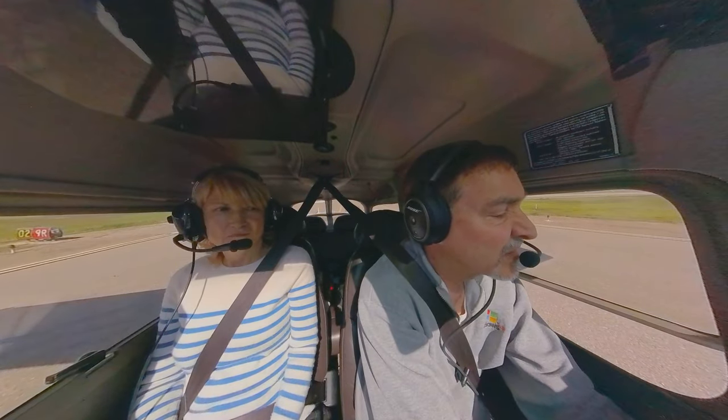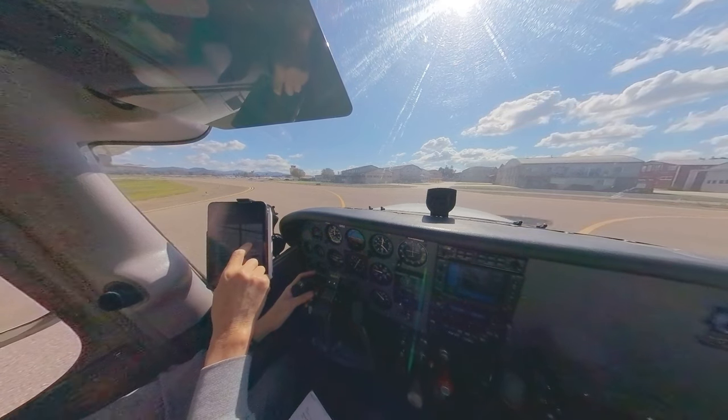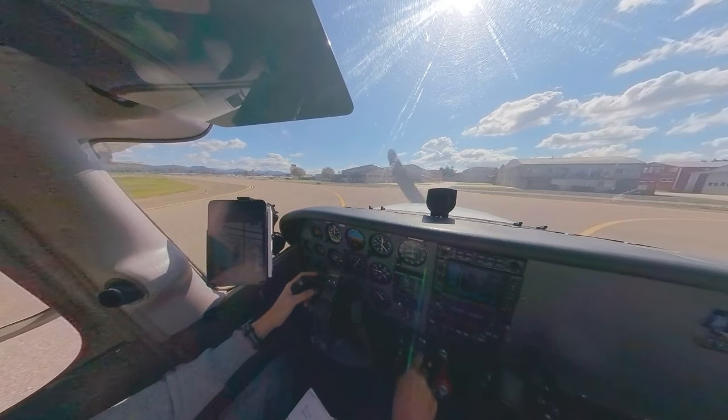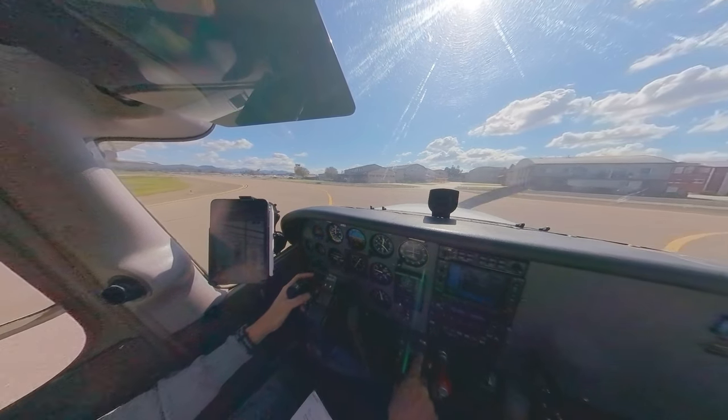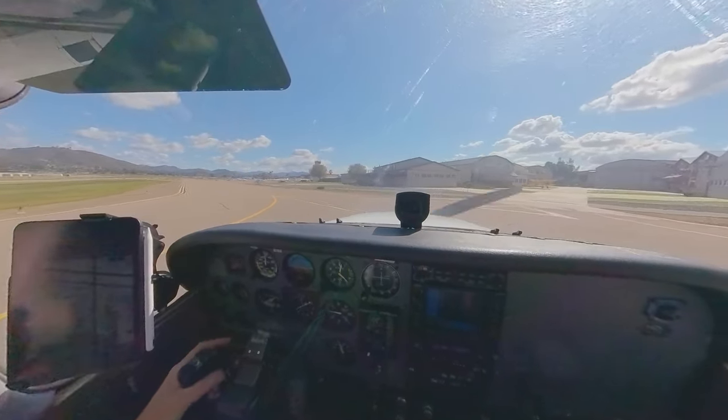We turn left on Delta, then get back on Alpha. The restaurant parking is on the next road over — make a 180, get back on Alpha, make a right turn. There's a guy here trying to ramp me in, so I'm a little confused.